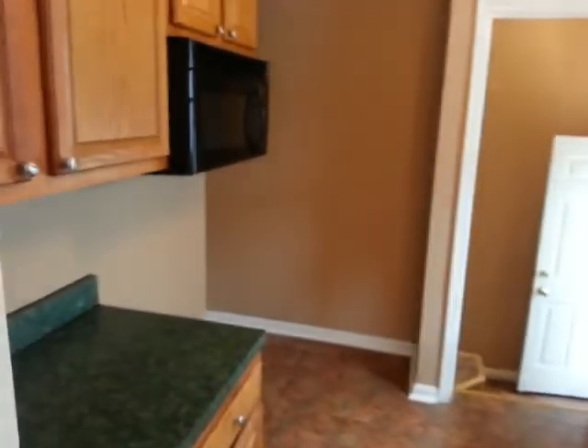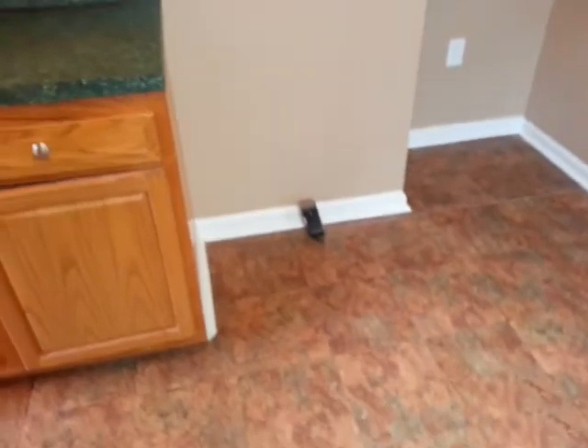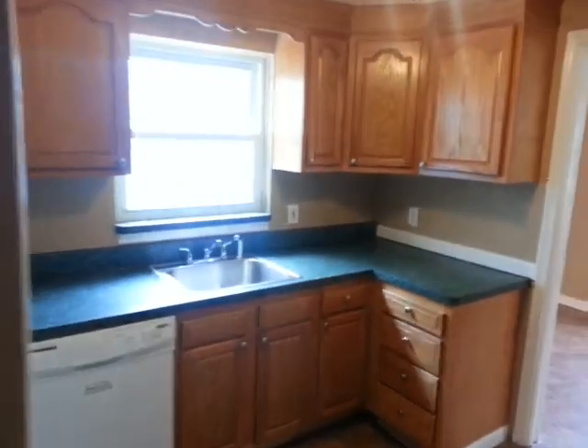I'll take you into the view of the kitchen here too. It does have a dishwasher and microwave included. Hookups are for gas or electric stove. All the light fixtures have been updated, and there's plenty of counter and cabinet space.